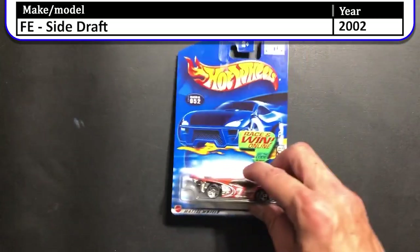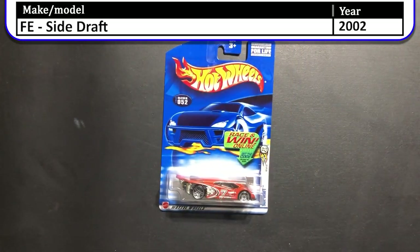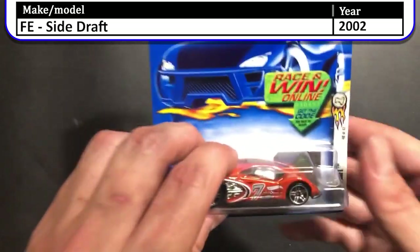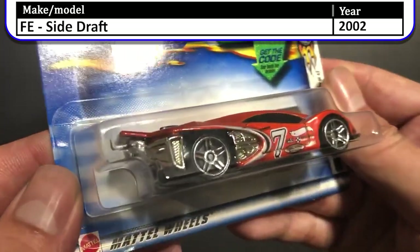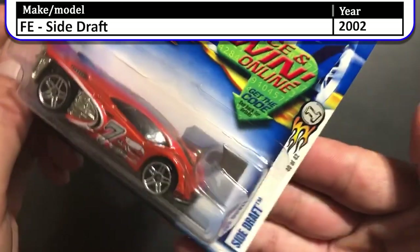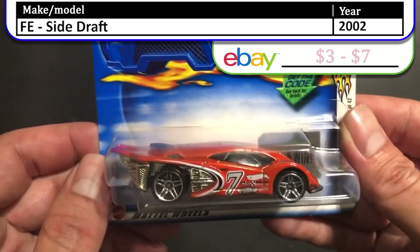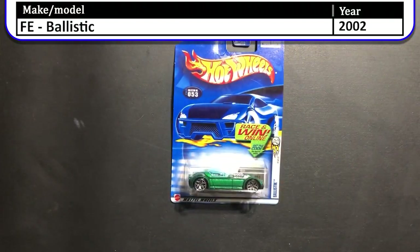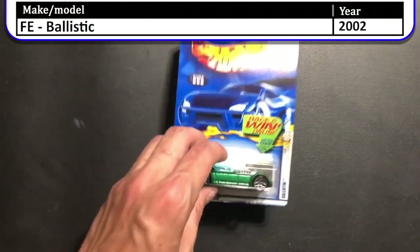Next up we have the 2002 first edition Side Draft. This one is orange with a good amount of decals on the side. We have those five-spoke split wheels, and this looks like it could be a futuristic race car.